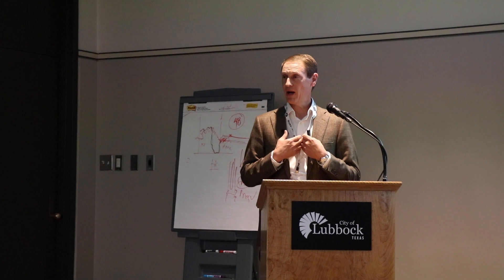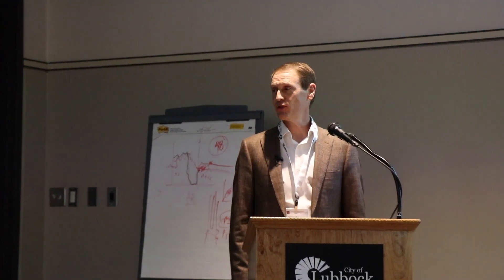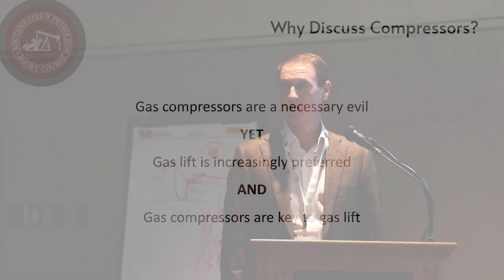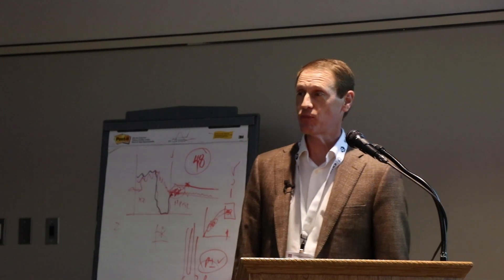I'm a compressor guy by training, 22 years in the industry. I love compressors — I'm kind of a compressor nerd — but I realize that for many of you that is not the case. Compressors are really but a necessary evil. And yet I would propose to you that gas lift is an increasingly popular form of artificial lift, and gas compressors are really key to gas lift. So you kind of have to put up with gas compressors.